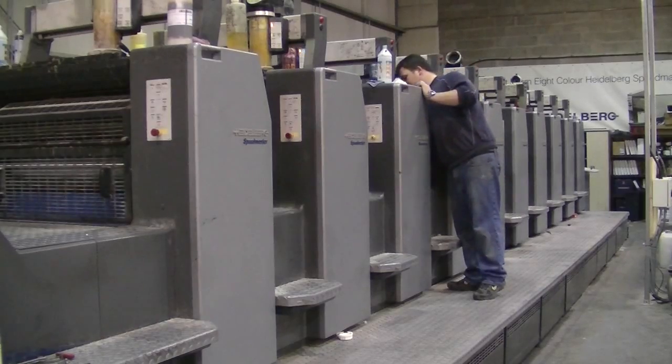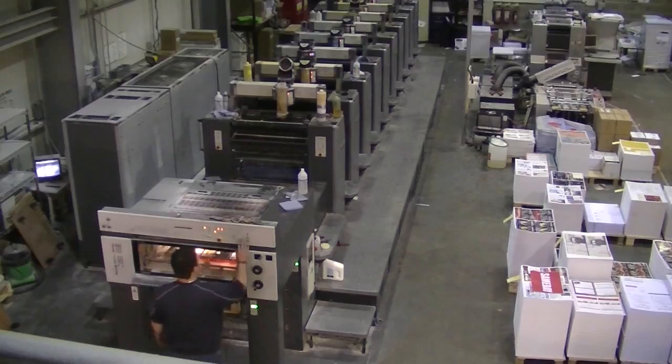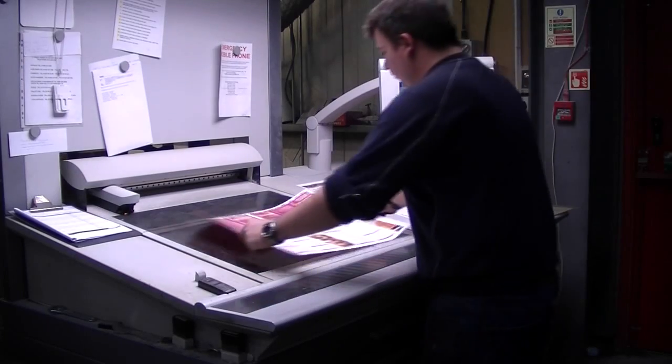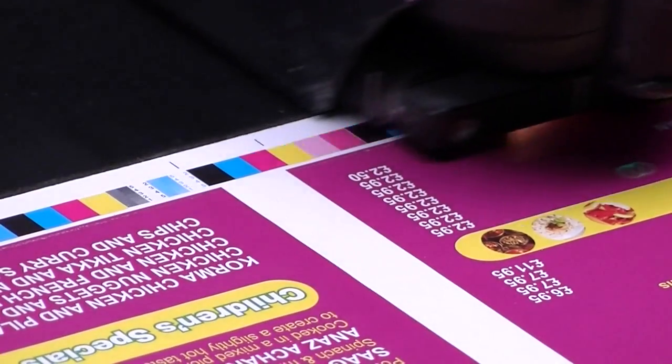The presses we use currently are Heidelberg Speedmasters — we've got B2 10 colour Speedmasters — and we've got a great digital facility with the Xerox Colour Press 1000 and Prestek UV presses, so there's plenty of specialist applications we can cater for as well.